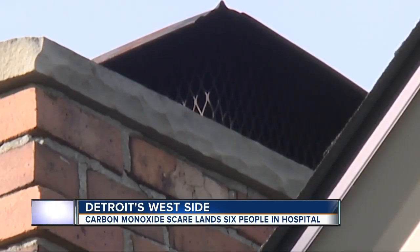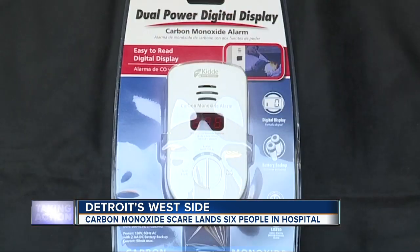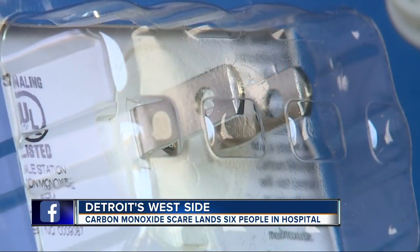Captain Dixon says now is the time to have your furnace checked before kicking it on to beat the cold. It's also time to make sure your home has a carbon monoxide detector. Installation's easy — all you have to do is plug one into an outlet.